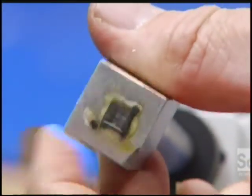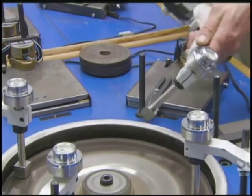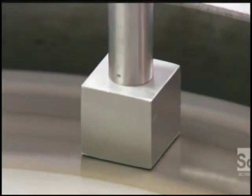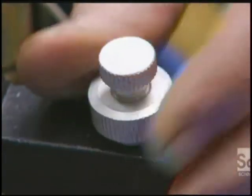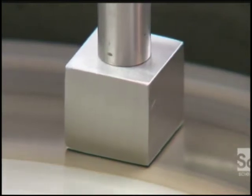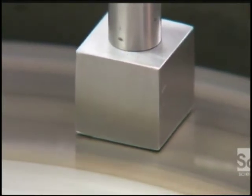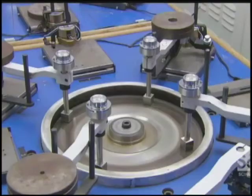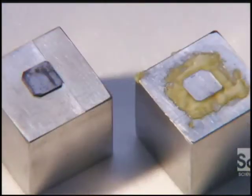They screw the block to a threaded rod attached to a metal arm, then lower the block and its diamond wafer onto a wheel swirling with diamond grit. They apply weights to press the diamond wafer into the grit, and as the wheel spins, it creates the necessary friction to polish away the grime. A level confirms the wafer is correctly positioned.